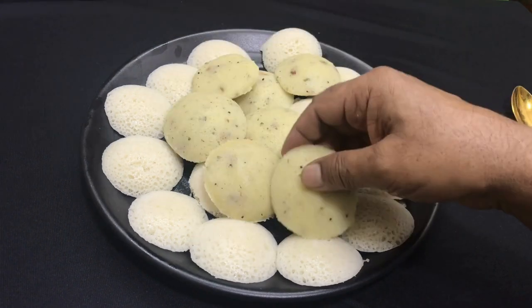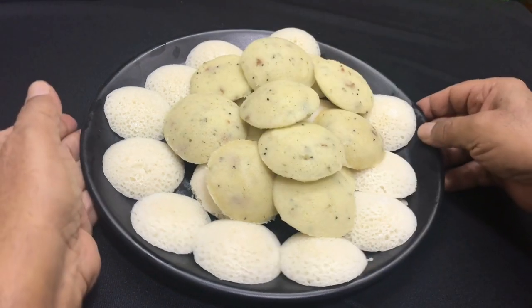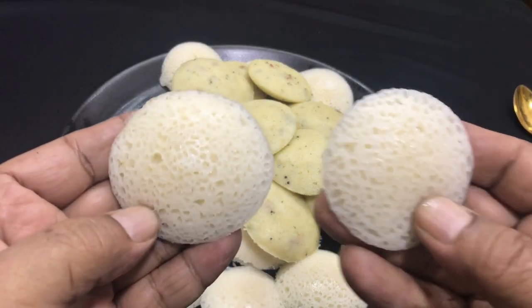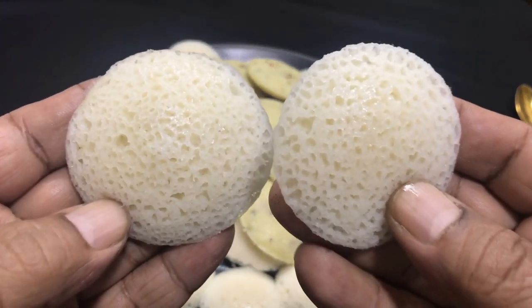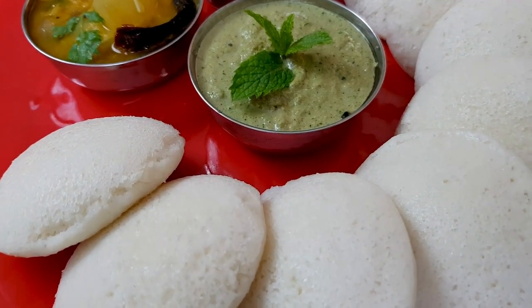The fermentation process also increases their vitamin B content. Versatility: while Idlis are a breakfast staple, they can be enjoyed at any time of the day. They are often served with various accompaniments, including coconut chutney, tomato chutney, or sambhar.